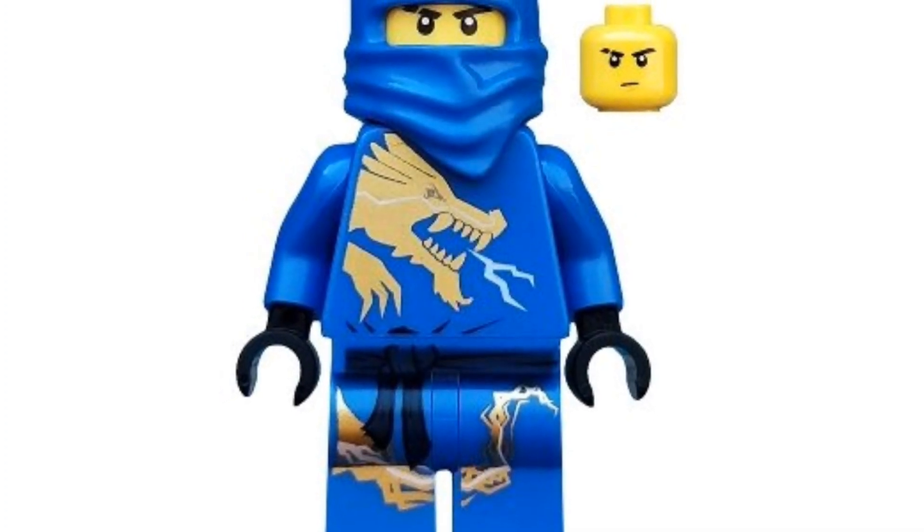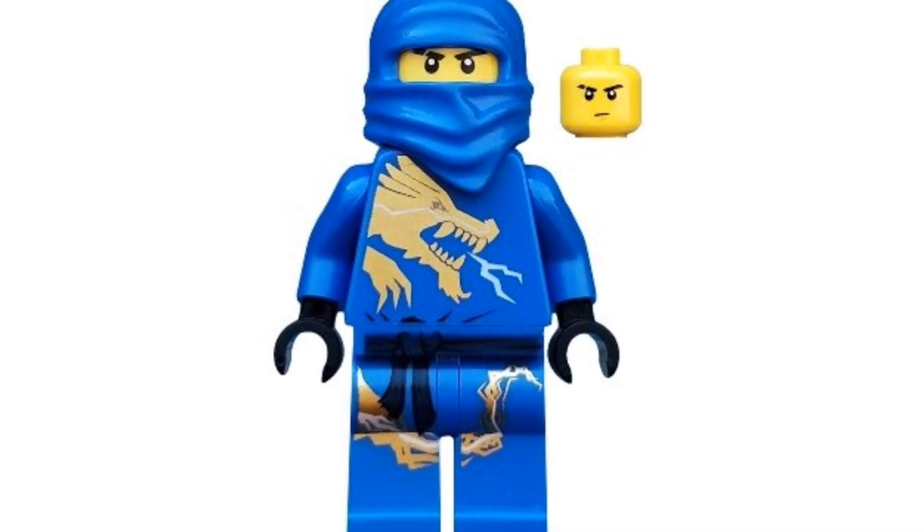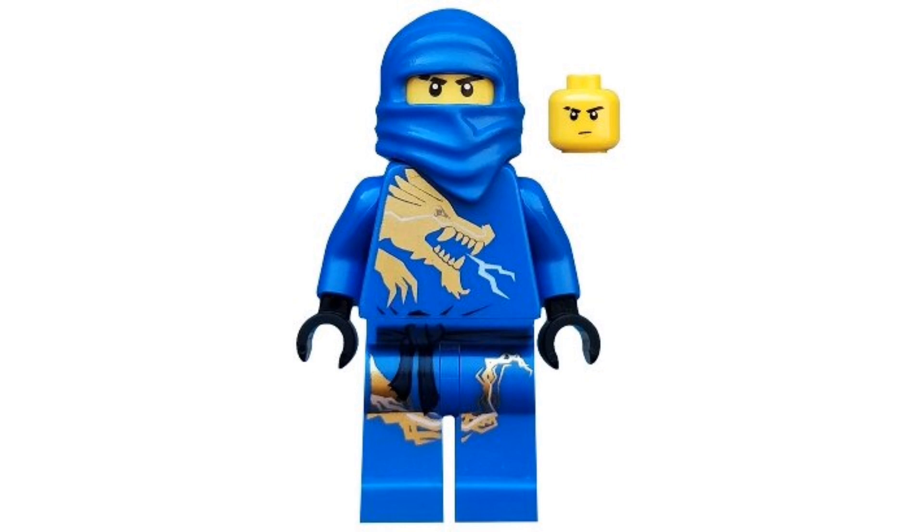Coming in at number 13, we have the 2011 Jay DX. He's going for around $19 on the second-hand market. The design on the torso as well as the legs is more basic, but it's just a classic minifigure. For $19, it's a pretty nice pickup.